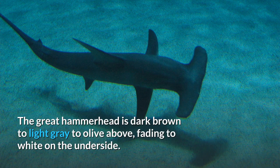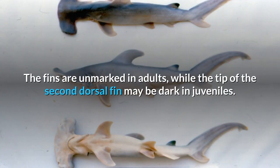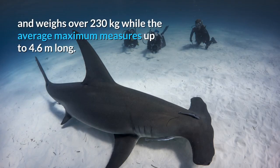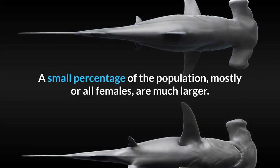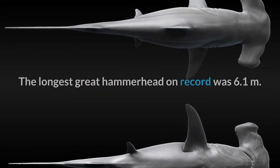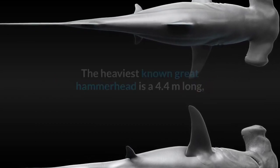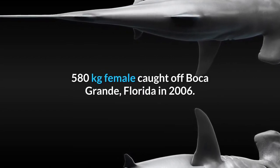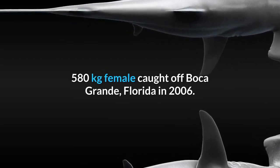The great hammerhead is dark brown to light gray to olive above, fading to white on the underside. The fins are unmarked in adults, while the tip of the second dorsal fin may be dark in juveniles. The average minimum great hammerhead measures up to 3.5 meters long and weighs over 230 kilograms, while the average maximum measures up to 4.6 meters long. A small percentage of the population, mostly or all females, are much larger. The longest great hammerhead on record was 6.1 meters. The heaviest known great hammerhead is a 4.4-meter, 580-kilogram female caught off Boca Grande, Florida, in 2006.